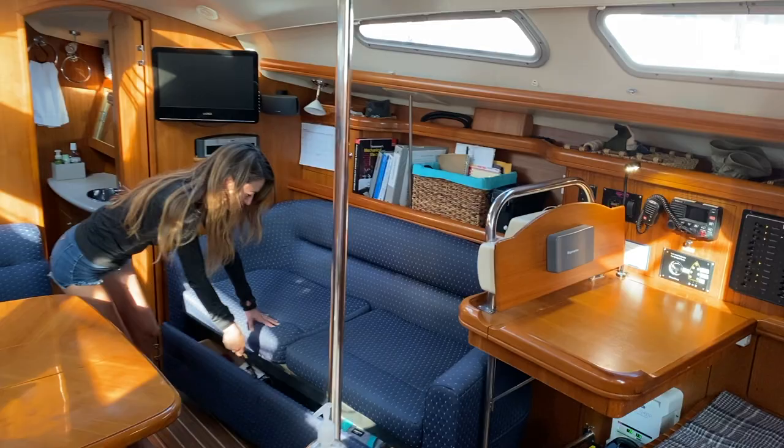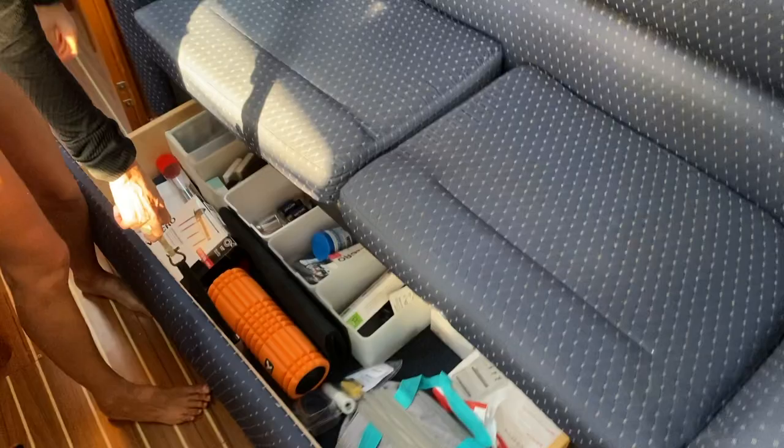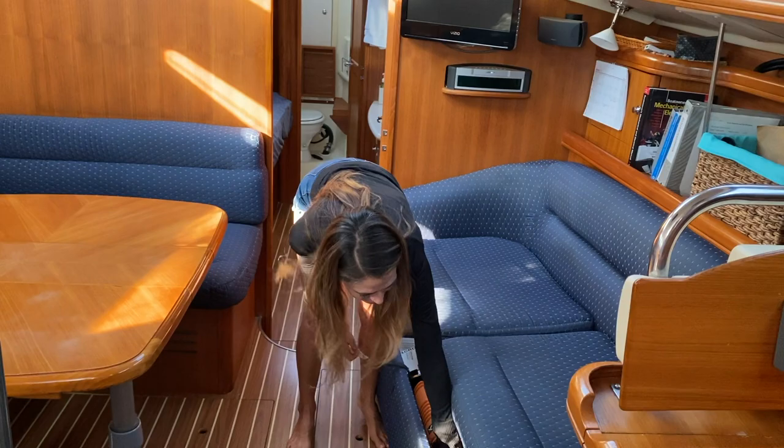Of course there's storage under all these seats here. And then we have this really cool drawer right here that we can kind of make into a giant junk drawer — but keeping office supplies, vending supplies, and sewing things.